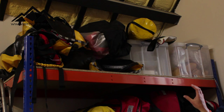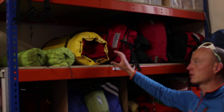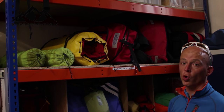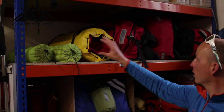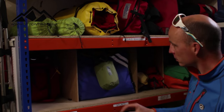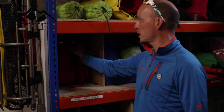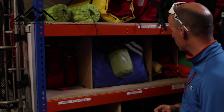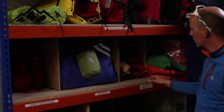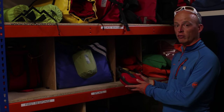We have casualty bags — essentially sleeping bags for keeping people warm while carrying them down the mountain in a stretcher — in various weights for various seasons. These are our first response bags, essentially first aid kits which we take out on every job.